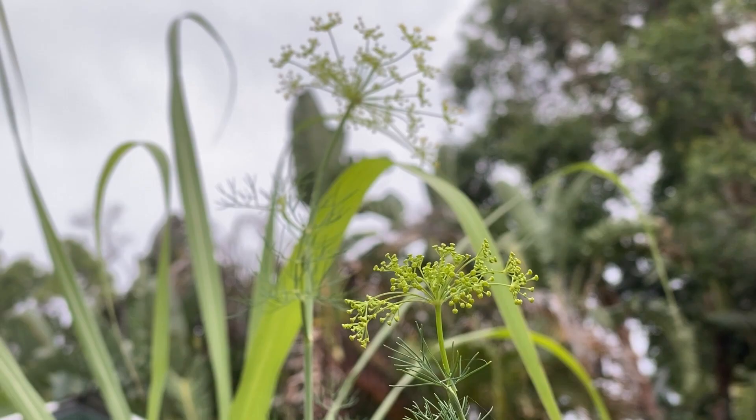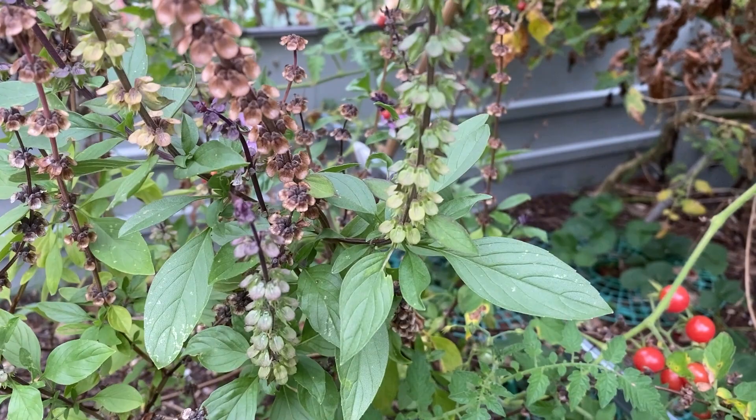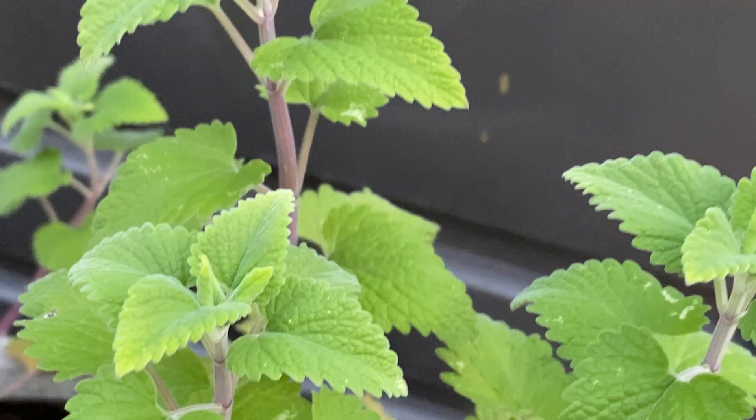So if you want to attract beneficial insects that are going to do the pest control for you, make sure to grow dill, parsley, and cilantro in your garden as well as basil. Basil has other benefits — it repels a lot of pests, so growing a combination of herbs and attracting beneficial insects and using compost will help minimize pests in your garden.